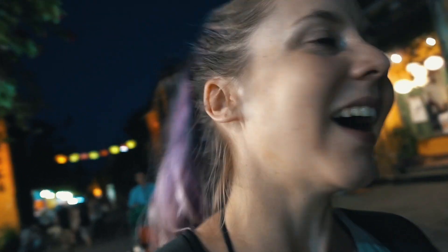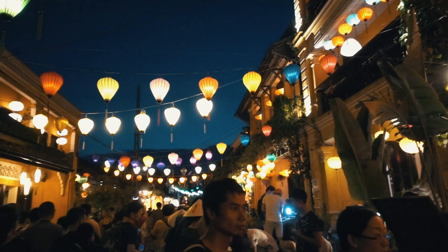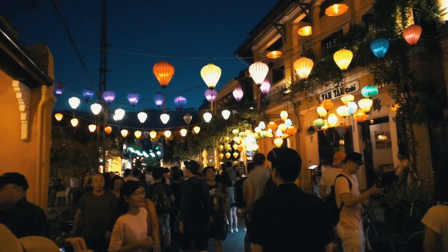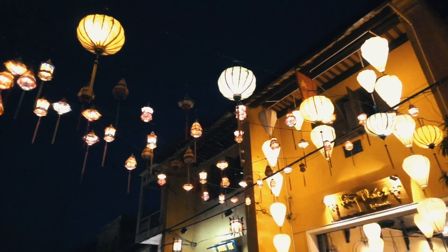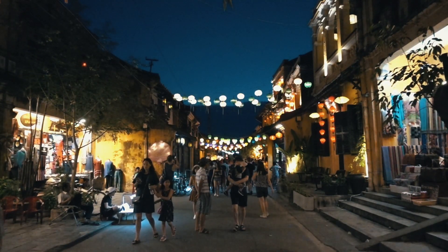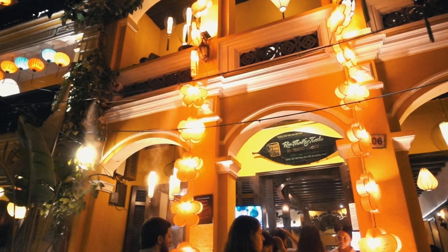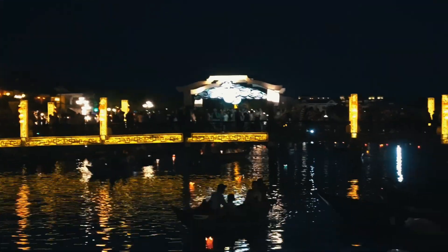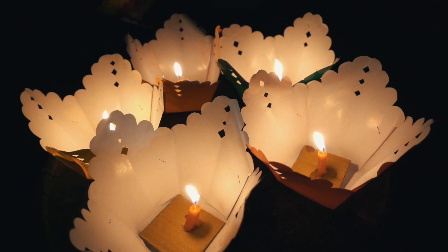This place looks even nicer at night time with all the lanterns lit. The only lighting is from the lanterns or from the stores and it's so pretty.